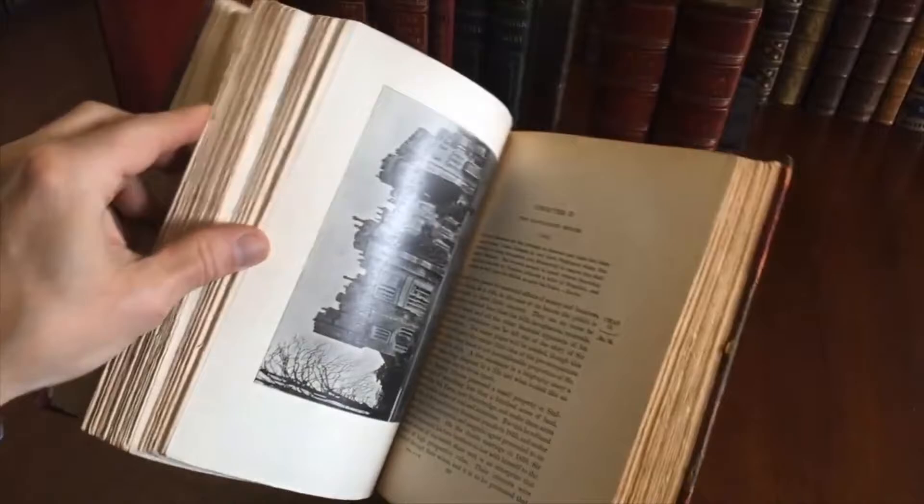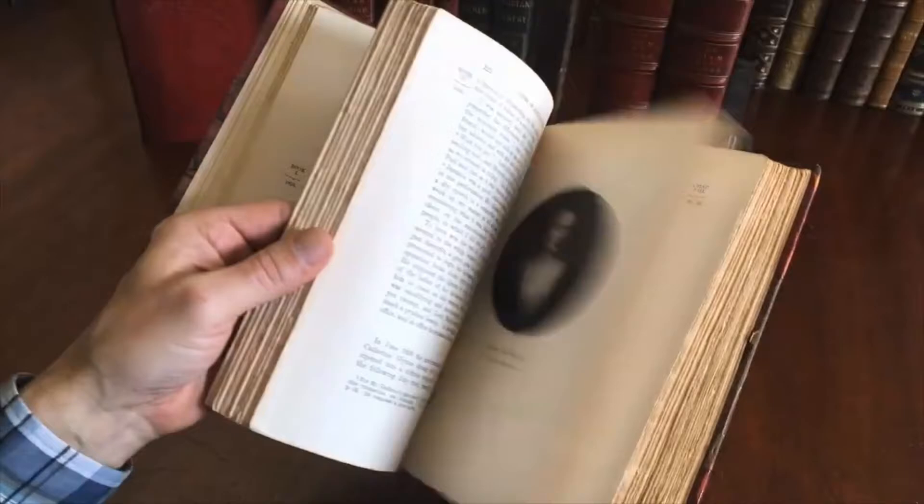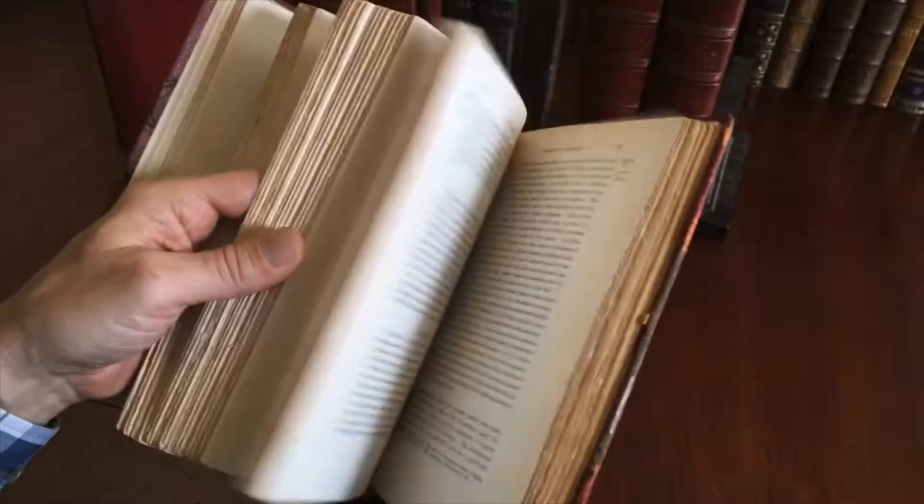That's probably the house he owned or grew up in or something. Here is an early manuscript note. There's Catherine Gladstone.